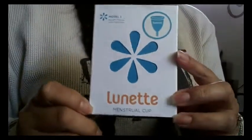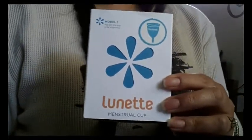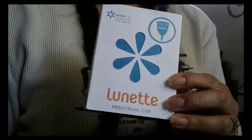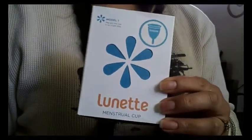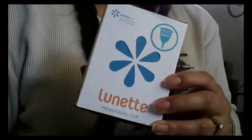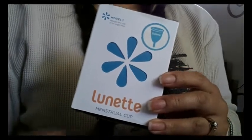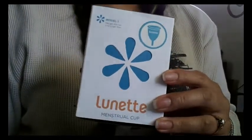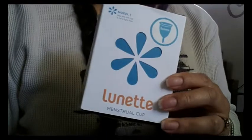Hi everyone. Today I'm going to talk about the Lunette Cup. The Lunette Cup was the fourth cup that I had purchased and it was one of the first three cups that I originally wanted to try out. The other two were the Diva Cup and the Maluna, and I had already purchased those. After I got those two, I ended up getting the Eva Cup by the Anagin Company and I thought that I had found my Goldilocks Cup — and I pretty much did. I still love the Eva Cup. I use it almost every chance I get, at least several times during my cycle. It's probably one of my most comfortable cups, so it is one of my top three.